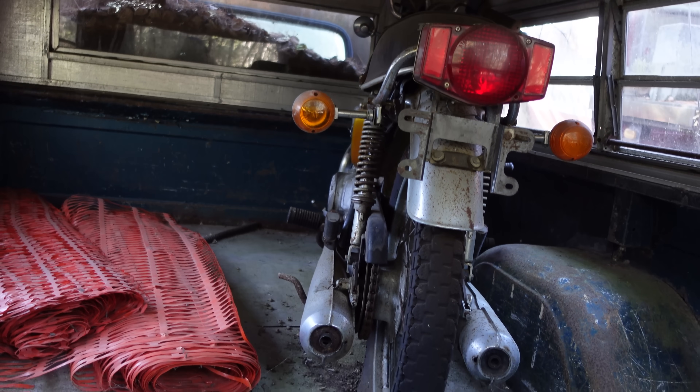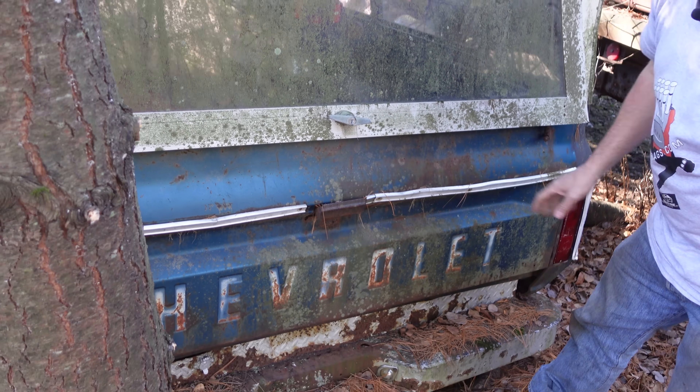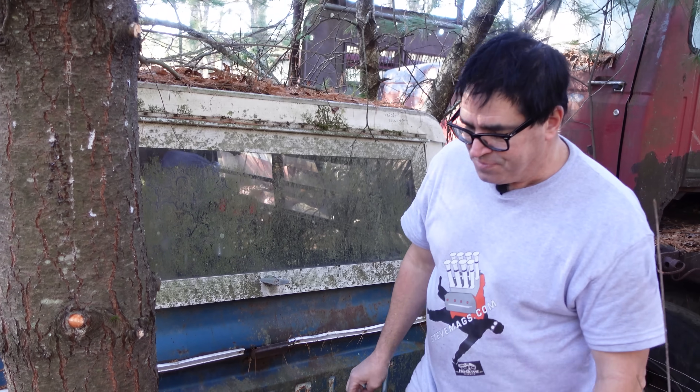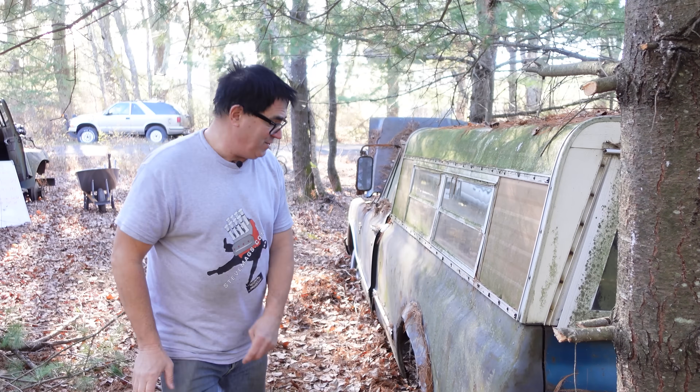Other details that were new for 67 were the one-hand tailgate, which replaced the more awkward setup in 66. 1967 was a totally new design for Chevrolet pickup trucks, and these were made from 67 through 1972. The vast majority were long beds.